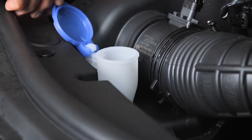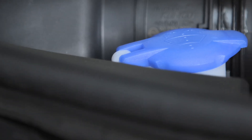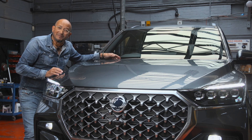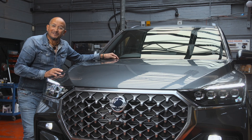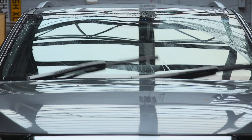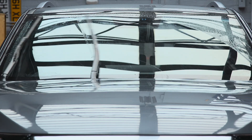It may sound silly, but in summer it's absolutely essential that your screen wash is topped up and your wipers are in good shape. Just think about it — tree sap, bird muck, bugs — all hitting the screen, they all need to be washed away to give you good clear vision ahead.